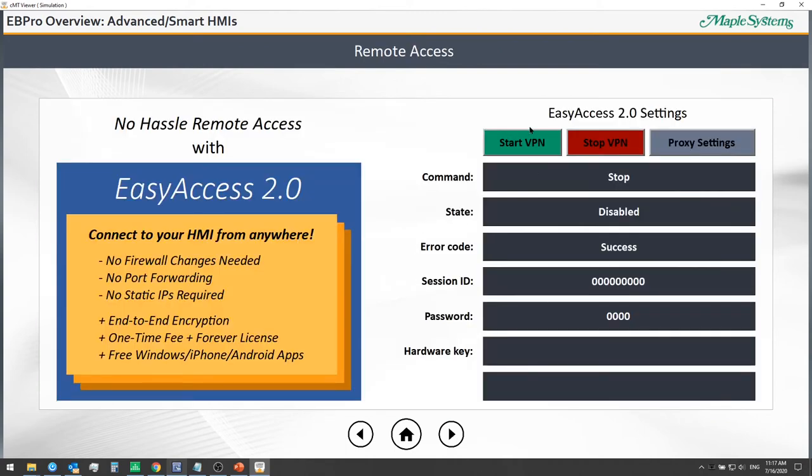Here we see an example of setting up a remote access connection using our Easy Access 2.0 VPN. It's as simple as clicking start on the HMI itself to get a session ID and password. This lets you add the HMI to your web domain portal, where you can manage it and control which operators can interact with and control it remotely.